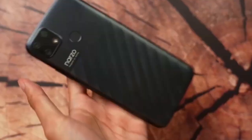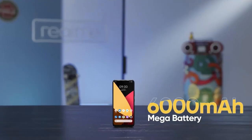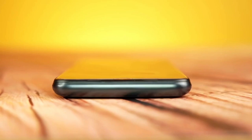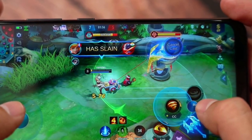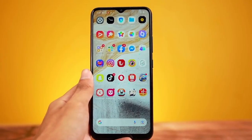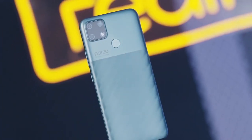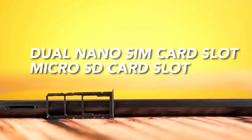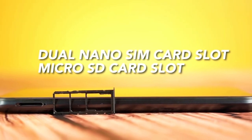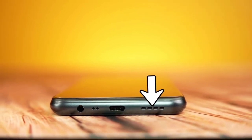The resolution of the screen is 720 x 1600 pixels and it runs on Android 10 Plus Realme UI. The Realme Narzo 30A has two variants for internal storage, 32GB and 64GB, while the RAM has two options of 3GB and 4GB. The smartphone is equipped with a dual-camera setup consisting of a 13MP wide lens and a 2MP B&W lens, while the front camera is an 8MP wide lens. It is available in laser black and laser blue.